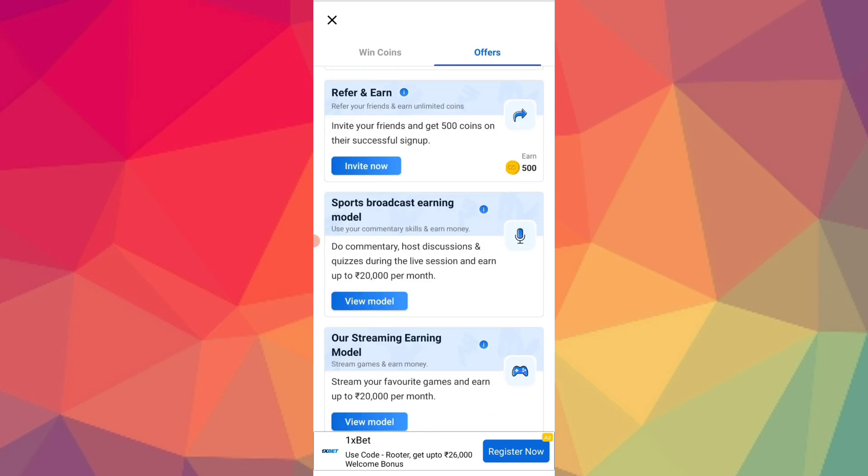You can start the app. You will complete the offers. You can start the podcast. You have an earning model. You can start the live stream. You have an earning model. You can start to monetize.